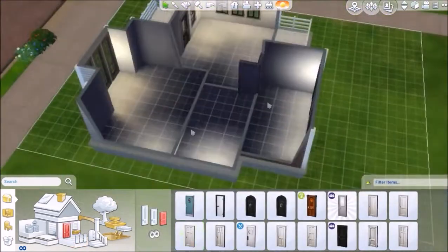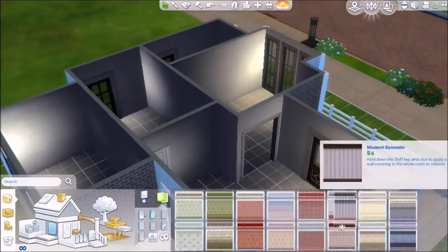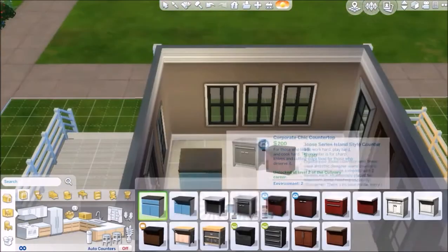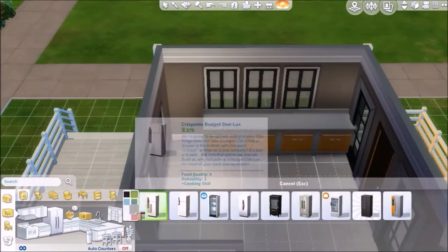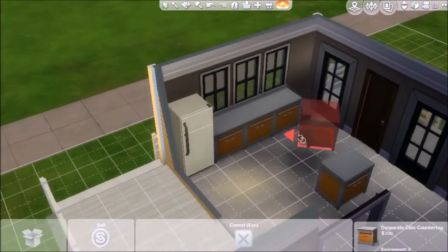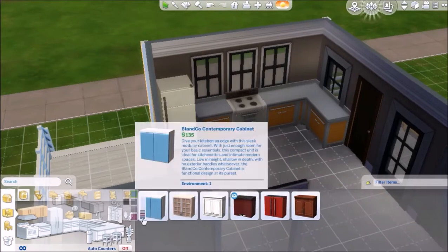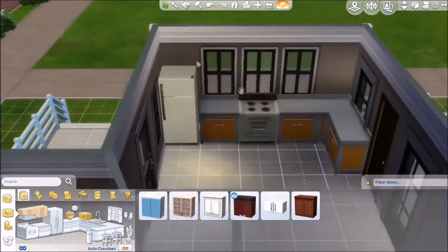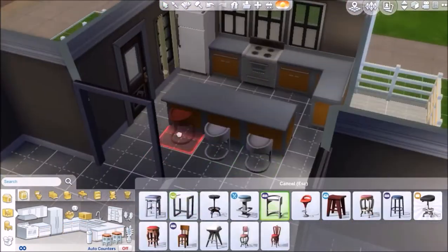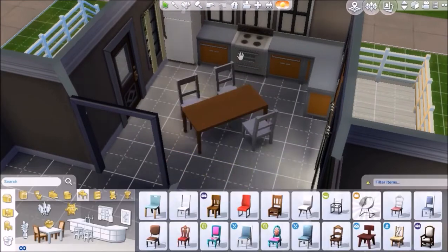Both bedrooms are quote-unquote kids bedrooms, but the whole house uses kids furniture anyway. If you want to download this and change it up a little bit, feel free. I used a lot of bright colors when I was furnishing, which I never really do - bright yellows, greens, a bright purple in one room and a vibrant dark blue in the other. The kitchen is very small; I wanted an island but it just wasn't happening, so I settled for a dining room table.